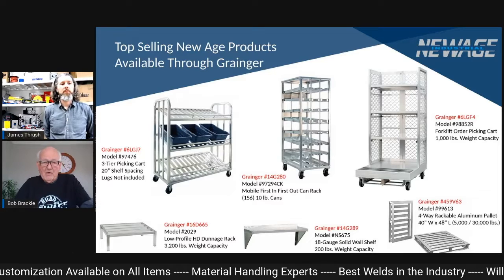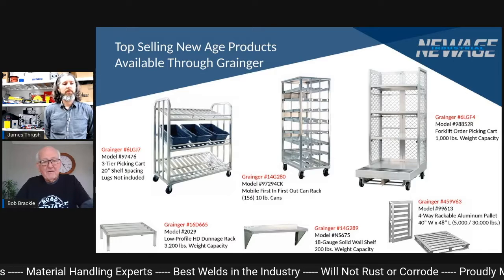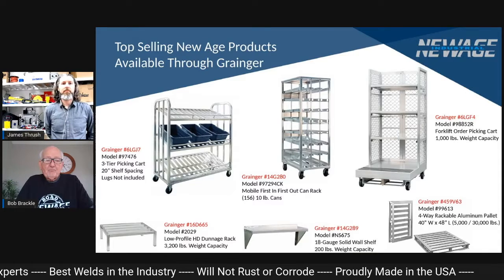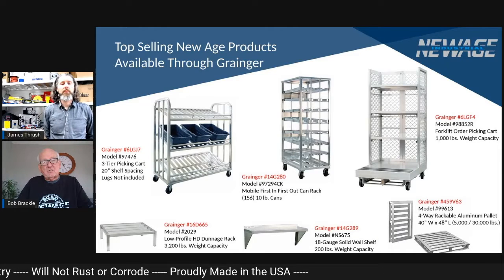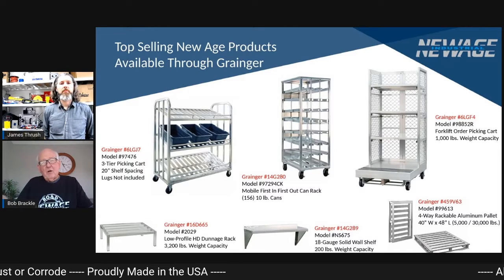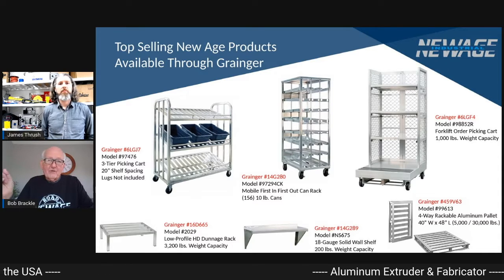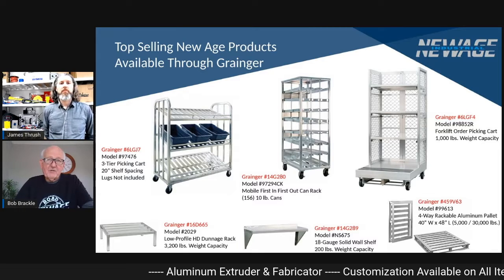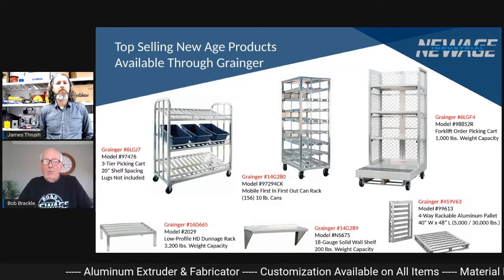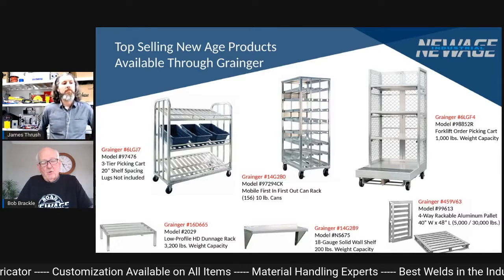It's the Grainger model 14G289, I think we show in the catalog, and it holds 200 pounds. We also show some of the other wall mount shelves — some of them are sloped down, some are flat with a holder down below to hang different utensils on, some are drying racks. But these are all wall mount shelves; they're not your four-post shelves, you just mount them to your walls.